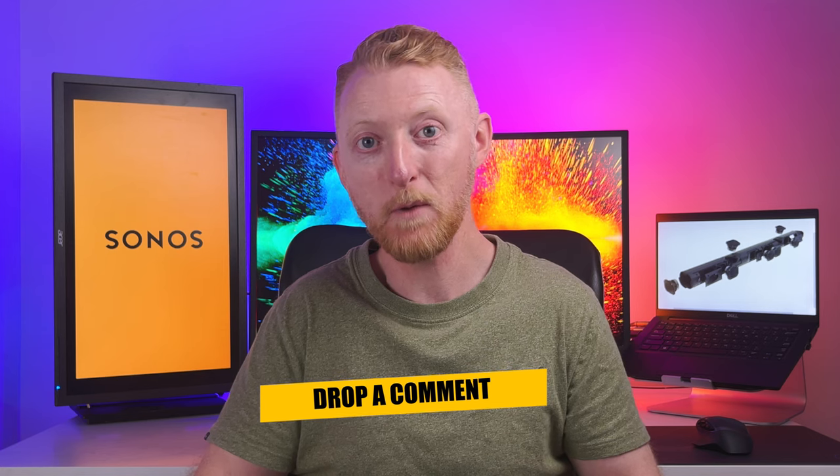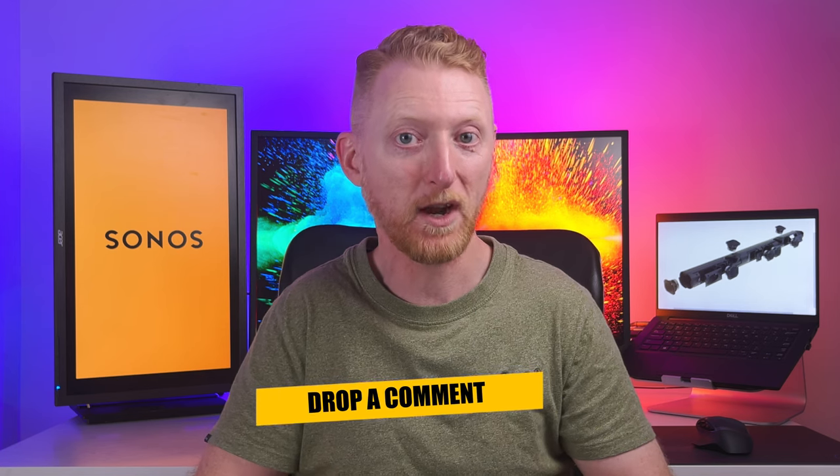As far as alternatives to the Sonos setup, what are your thoughts? Comment below with some alternatives you would recommend to the Sonos home theater setup.